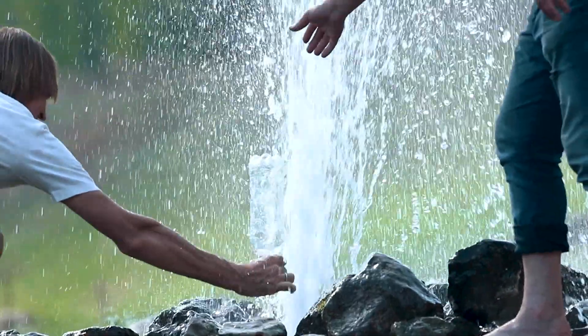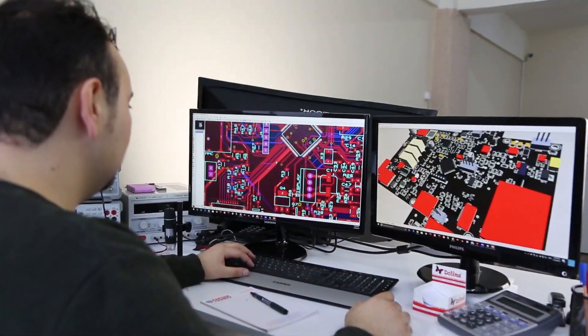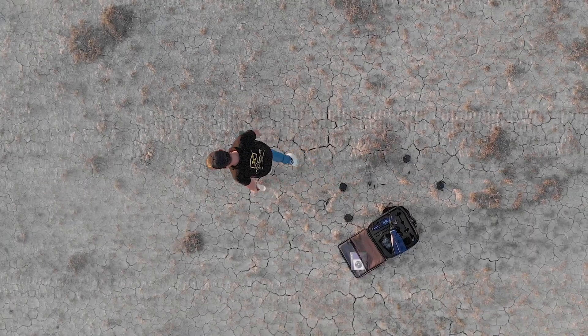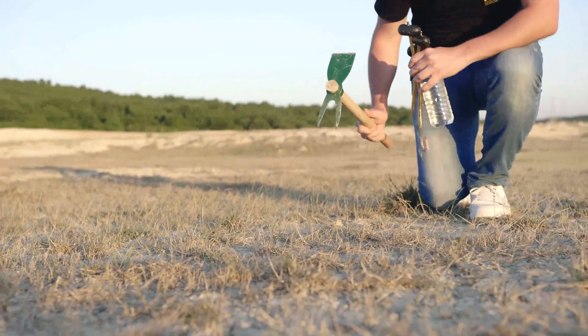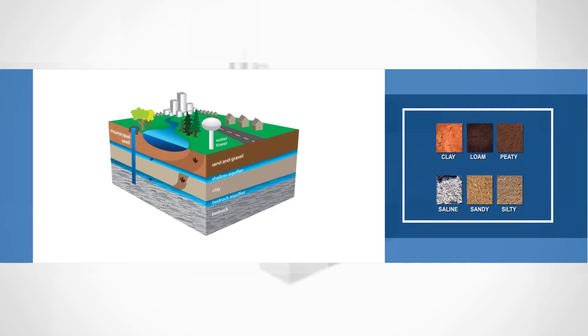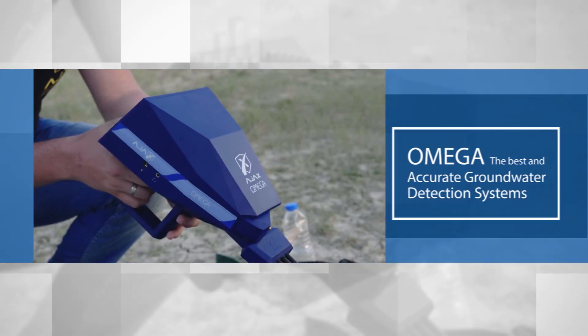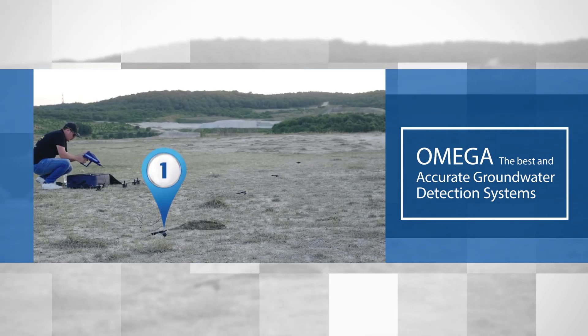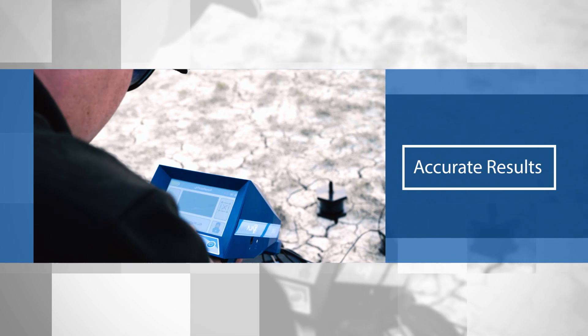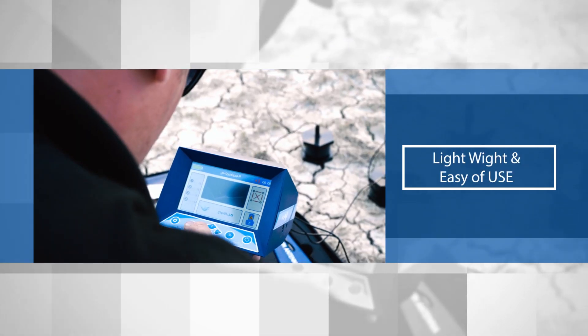Discover groundwater and artesian wells now using the latest technology for water detection. Omega — the best American techniques in your hand. It has been manufactured to suit all types of soil. Omega, the best and most accurate groundwater detection systems, with very high technology to detect and determine groundwater locations with high quality and accurate results, lightweight and ease of use.